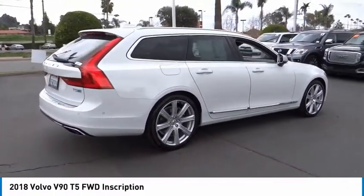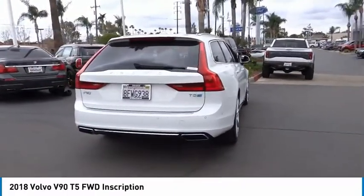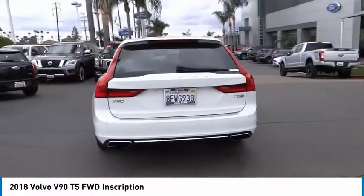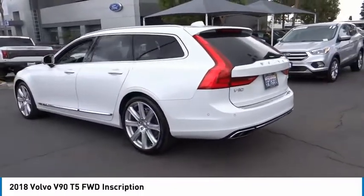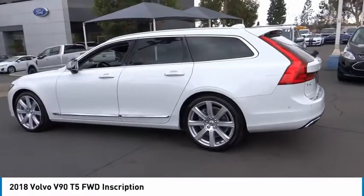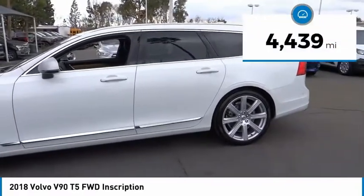The V90 wagon design easily carries a family of four with plenty of room in the back for whatever you want to bring along. Volvos have always had a reputation for building safety-inspired and long-lasting vehicles. The V90 wagon is proof of that. This vehicle has less than 5,000 miles.